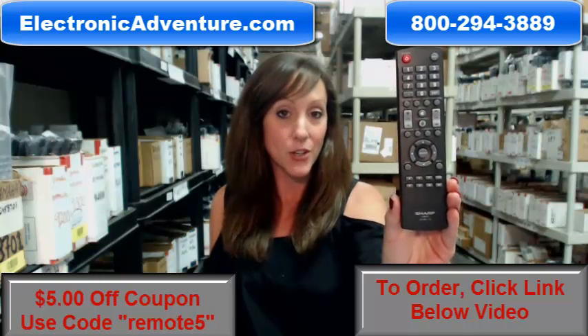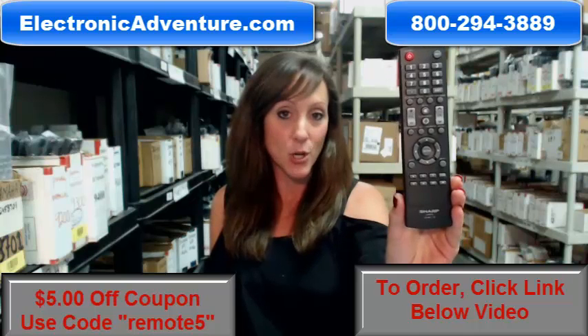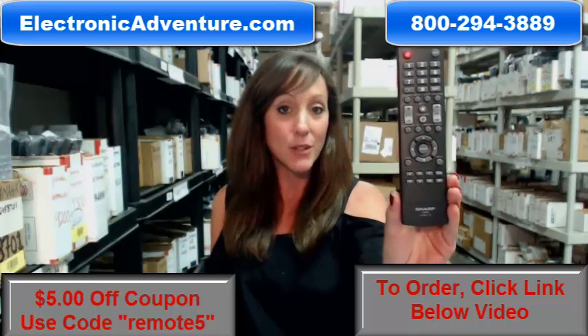And if by chance, once you get it, you're not completely satisfied, we do offer a no-questions-asked return policy. That means if at any point within 30 days you're not completely satisfied, you can just send it back.